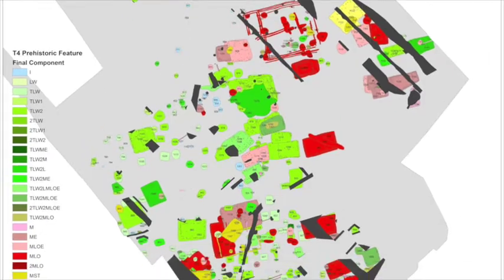My name is Miranda Yancey Bailey and I am the GIS specialist here. Basically my job is to manage, create, and gather new GIS mapping data. That includes field mapping. Right now I'm working on finalizing site maps for the East St. Louis project and bringing in components from the feature analysis and ceramic analysis as the data comes in.